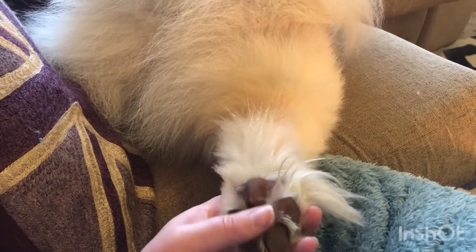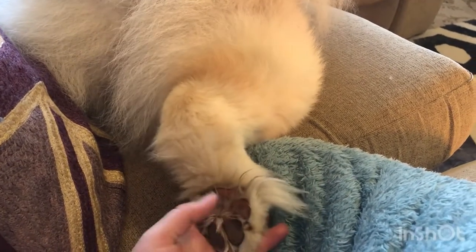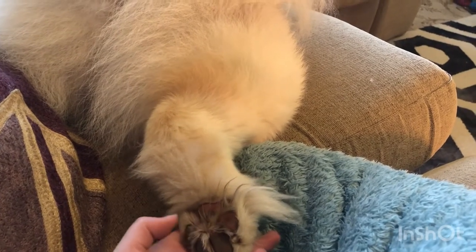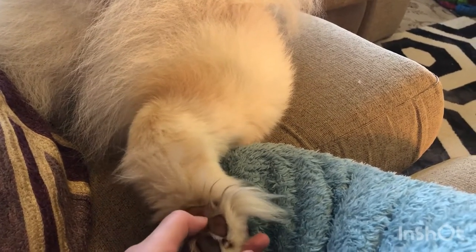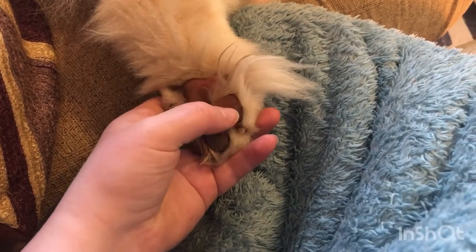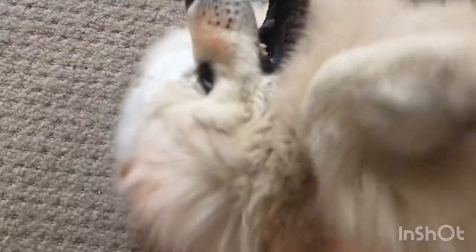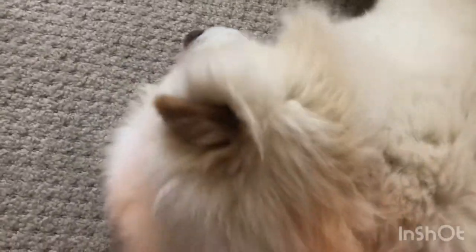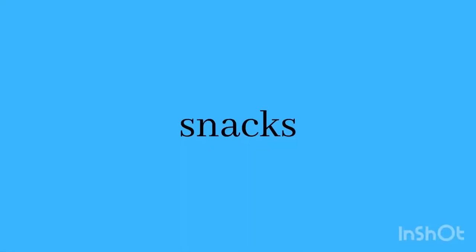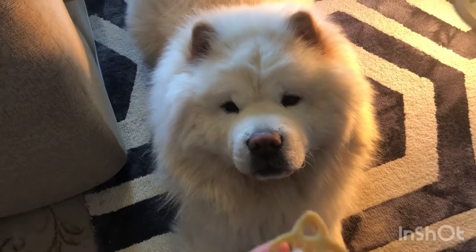We used to use some oat paw butter to massage his little paws, but he used to just sit there and lick it all off. So far he seems to like them.